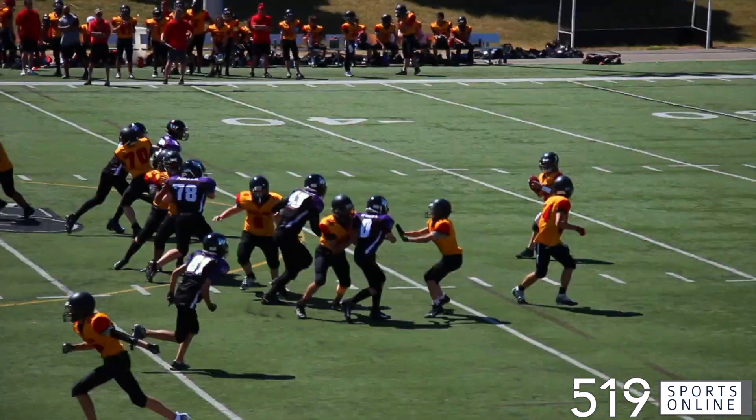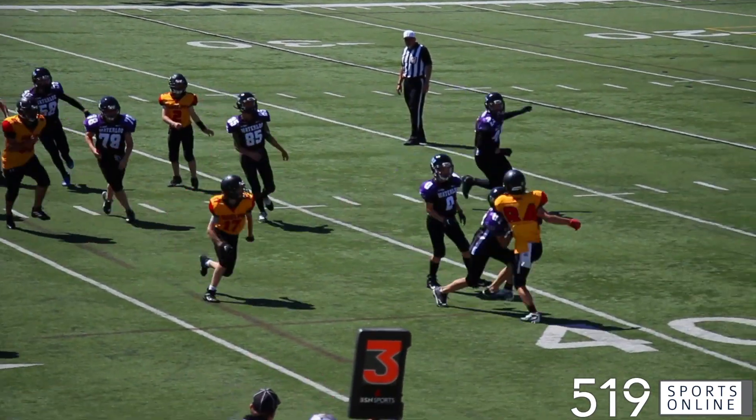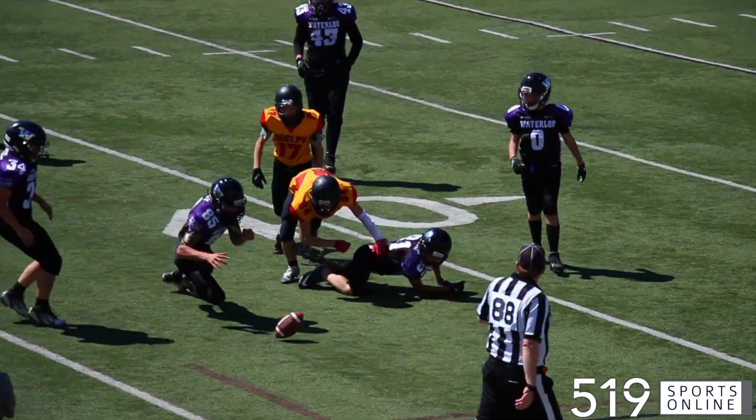Third quarter now, the pass to the near side. Ru Hai Wang reads it perfectly and makes the tackle. Nice play there by Wang.